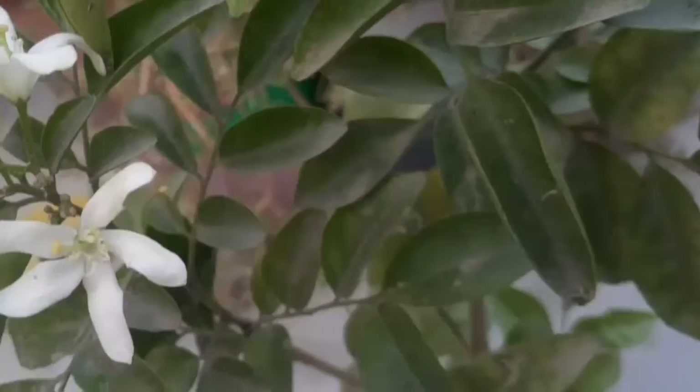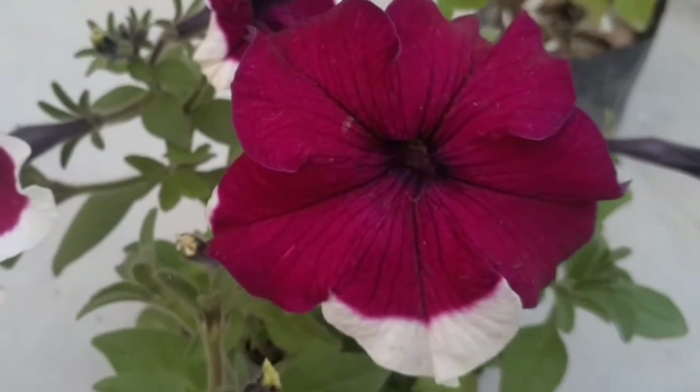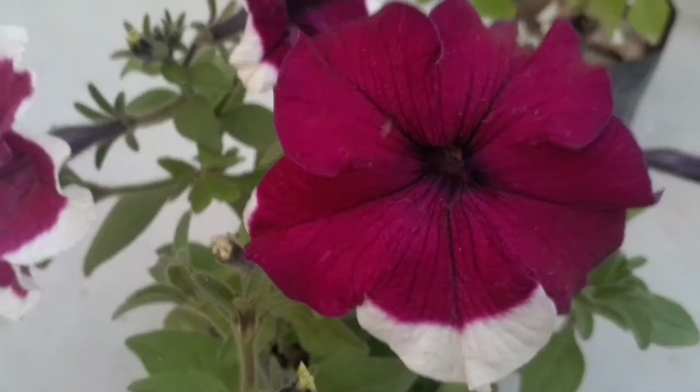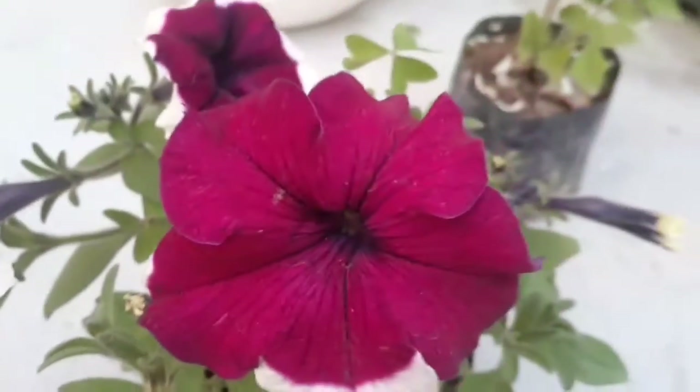It is amazing. So this is my small plant family. If you like this video, please like it and subscribe to my channel. We will meet you in the next video — bye!